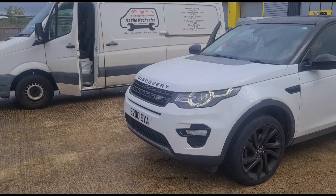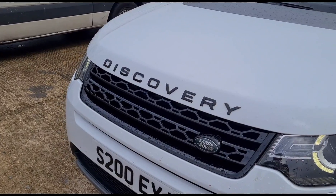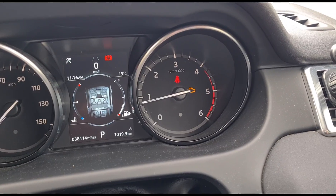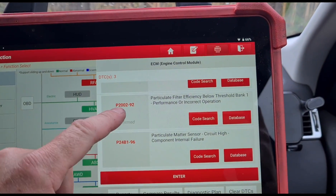Hello, it's Jimmy here from Reddy's, looking at a Land Rover Discovery Sport. This has got a very common issue that I see a lot, so I'm just going to talk you through what's going on with it. We're not going to do the repair here. There's an engine management light on and it has 38,000 miles on it.